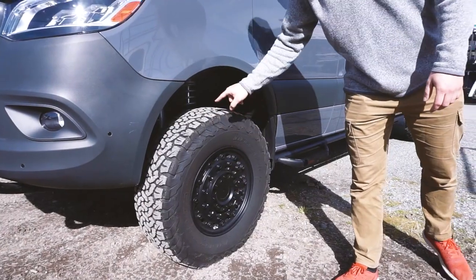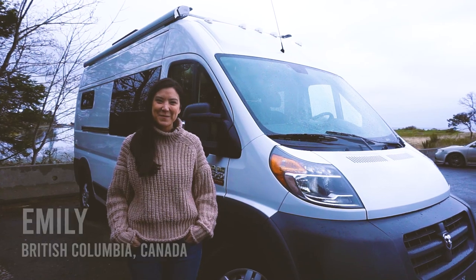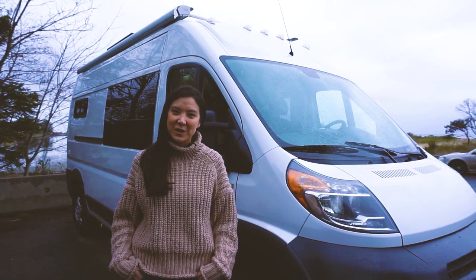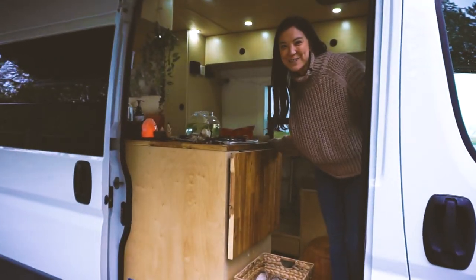Number four is a custom build for Emily, who made amazing use of the space to live in it full time — with the addition of her pet fish. Hi, I'm Emily, and this is my van — it's a 2014 eco diesel Ram ProMaster 2500, 159-inch wheelbase. Welcome to the inside of my van.